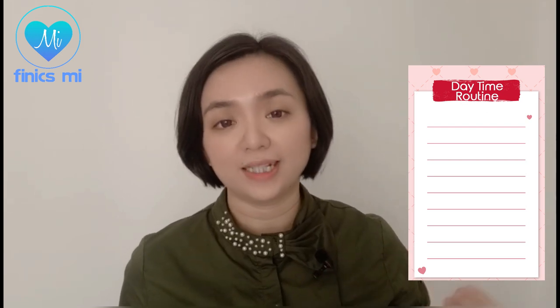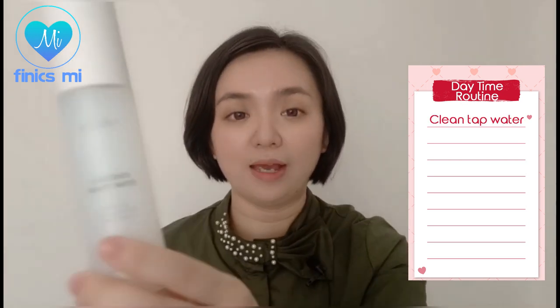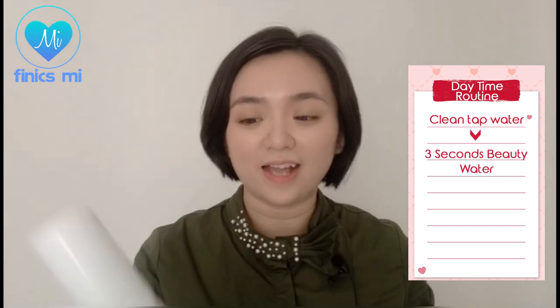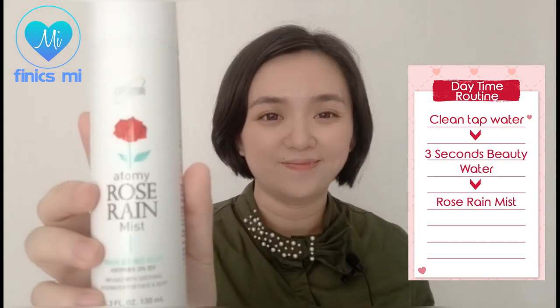I had a different daytime routine and nighttime routine. My daytime routine was simplified because I cannot irritate my skin any further, or it will develop into sensitive skin which would be really difficult to deal with in the future. For my daytime routine, I begin by cleansing my face with clean tap water, followed by using the 3 Seconds Beauty Water, then the Atomys Rose Rain Mist, and after that I would put on a few layers — or a very thick layer — of sunscreen.